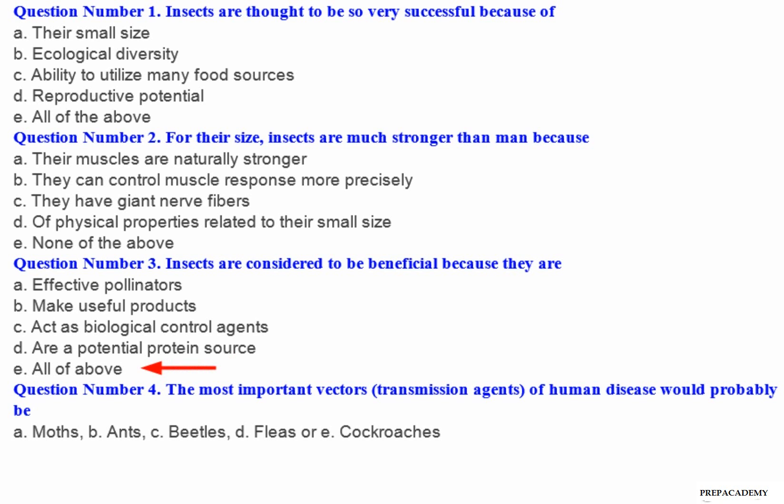Question number 4: The most important vectors, transmission agents, of human disease would probably be — A. Moths. B. Ants. C. Beetles. D. Fleas. E. Cockroaches.